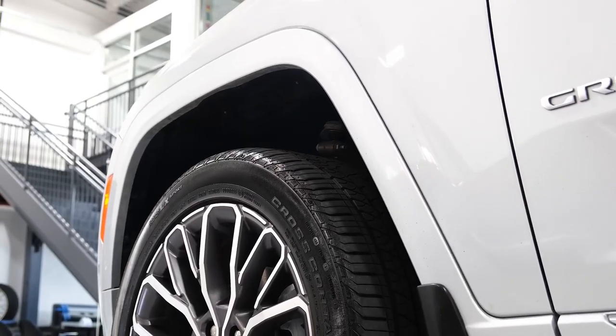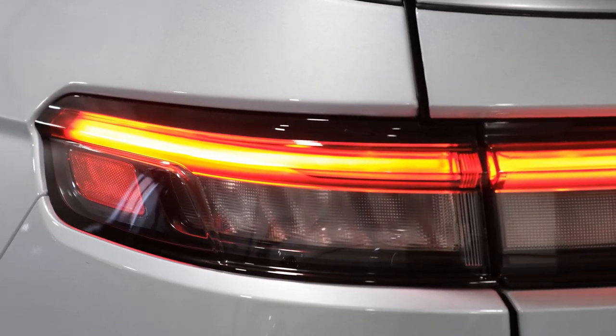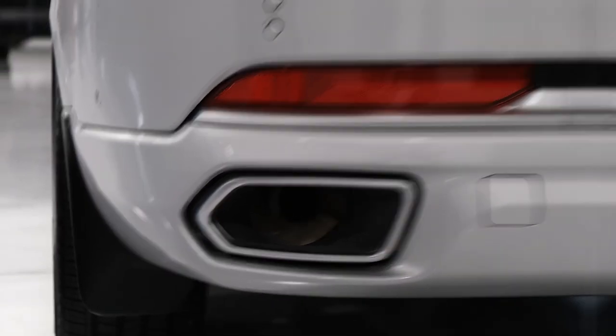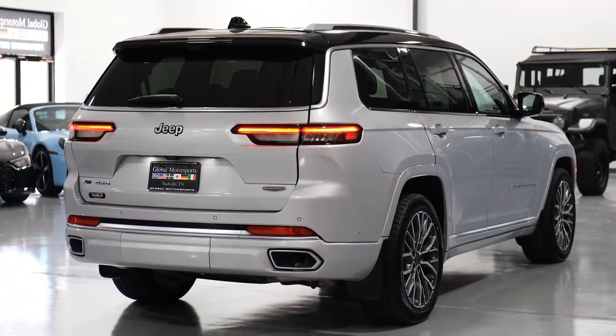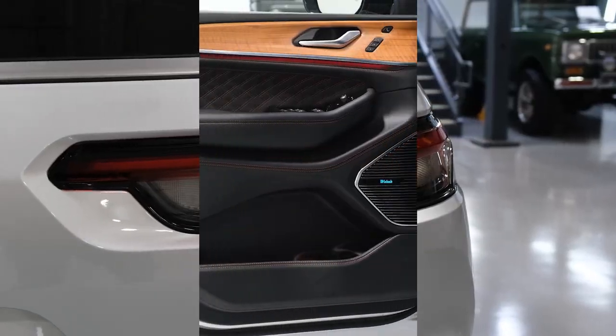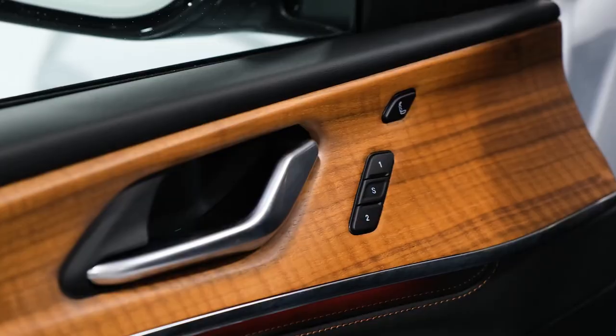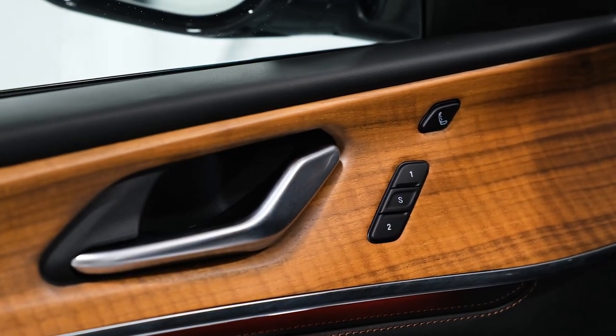Three different powertrains are offered, including V6 and V8 engines, and a plug-in hybrid system called 4xe. The Grand Cherokee is a two-row SUV, and it's as happy with suburban family life as it is trudging through the woods, offering plenty of space for passengers and cargo inside its roomy cabin.